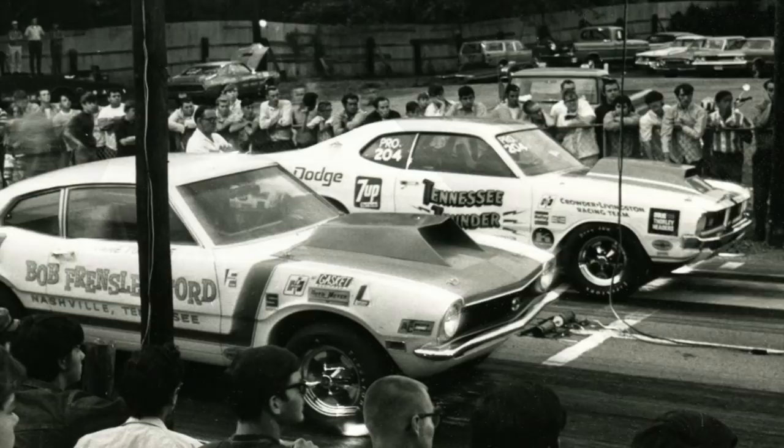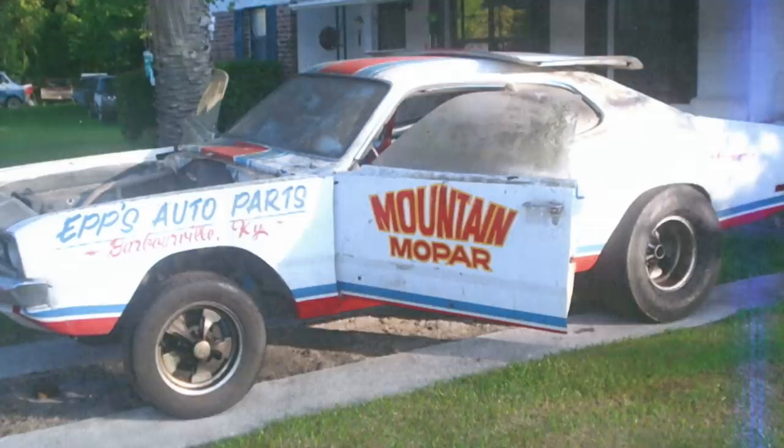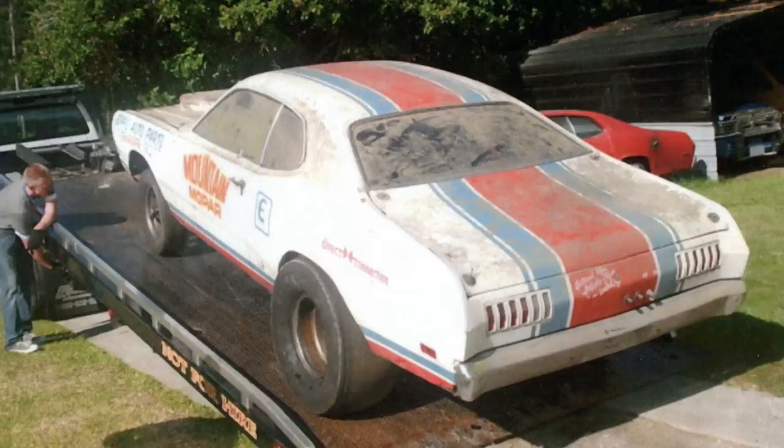Ultimately, the Motown Missile car was restored back to its Motown Missile setup. The Demon actually went to Kentucky, where it was repainted and ran as the Mountain Mopar — bracket raced, but with the same wheels, same stance, and same setup as the Tennessee Thunder configuration, just a different paint job. From what I've gathered, the car didn't run for very long. It was eventually sold to a guy in Florida and sat there for many years. That brings us to this car's modern era, where Lee Crowder III hunts this thing down.